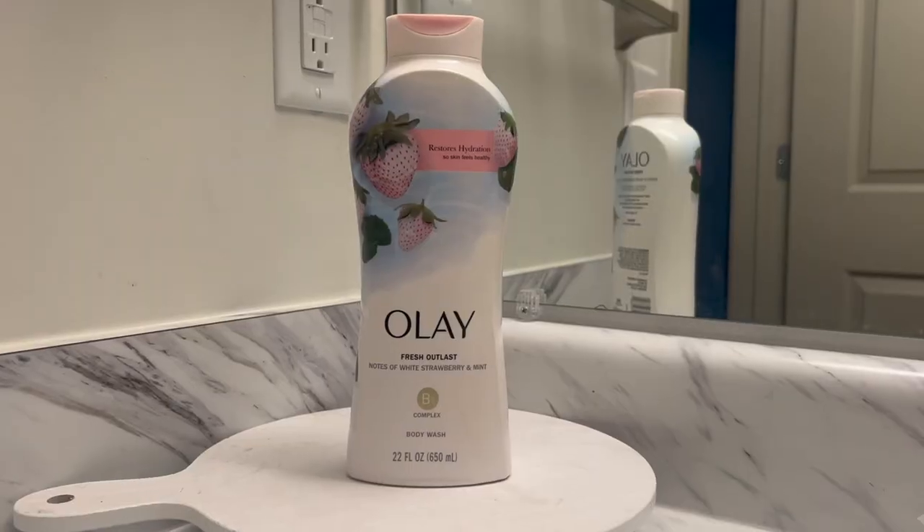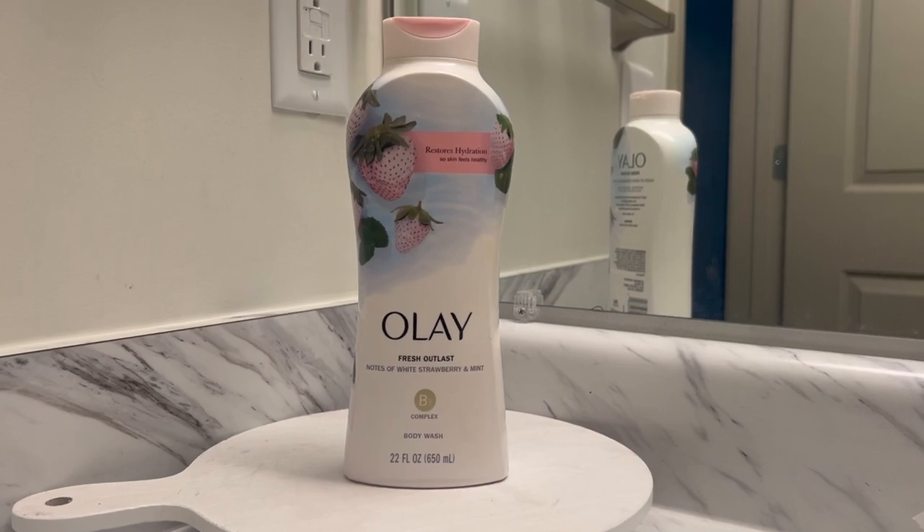Next we're just rinsing that mask out and brushing it through. And like I said, I'm a double-cleanse kind of girl, so this is the Olay body wash and we're going to go in and wash with that as well.